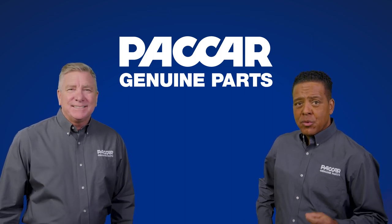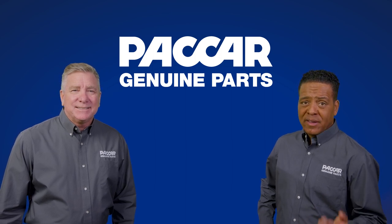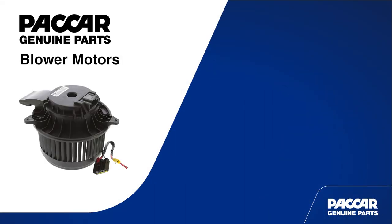Blower motors transfer conditioned air through the HVAC system. Over time, the blower motor can sometimes work less efficiently, begin to make noise, or stop working altogether. When that happens, Packard Genuine blower motors are an OE quality replacement for the blower motor originally specced on the vehicle.